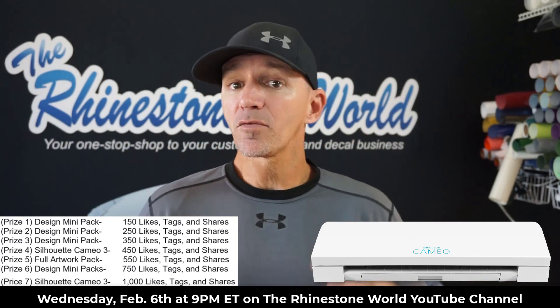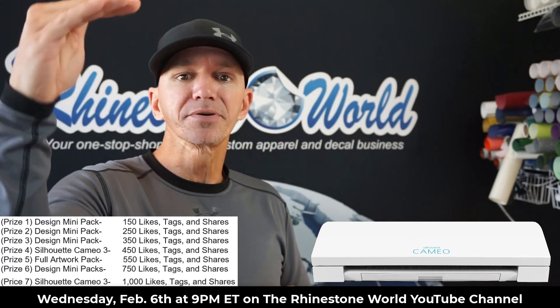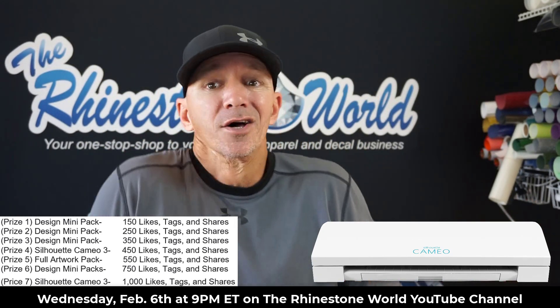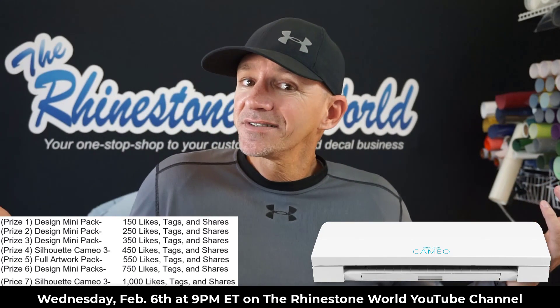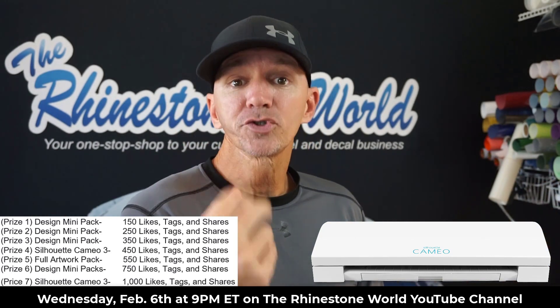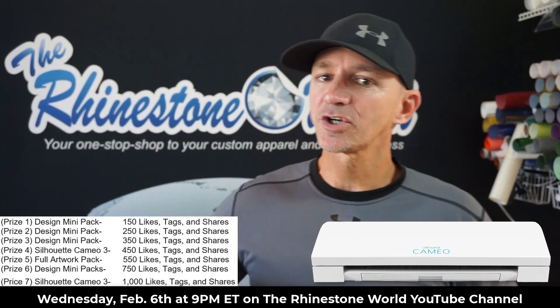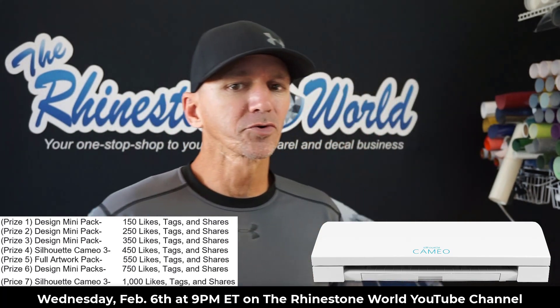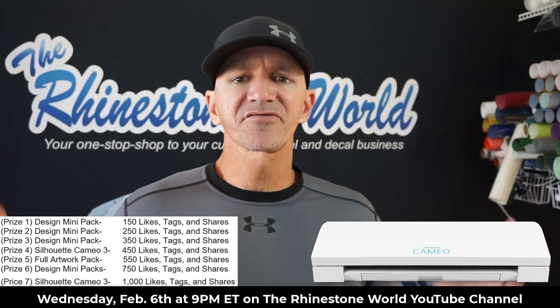We're going to have some mini packs and some other giveaways either way as we build up to that. But 450 is the magic number this week — and who knows, a thousand of each of those and we give away two Silhouette Cameos this week. So make sure to get this out. Share it with all your friends, share it in all your groups. You don't have to purchase anything from us.